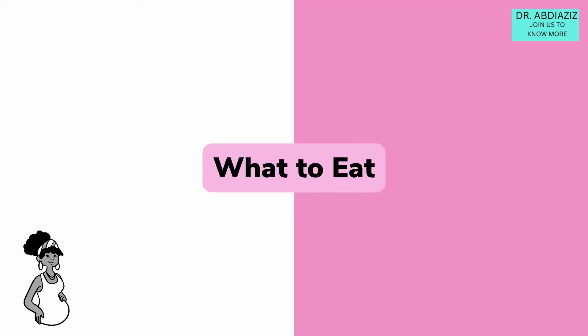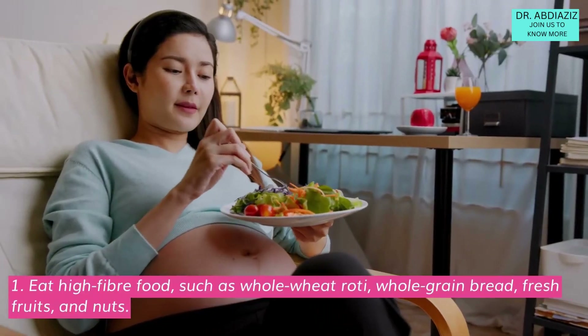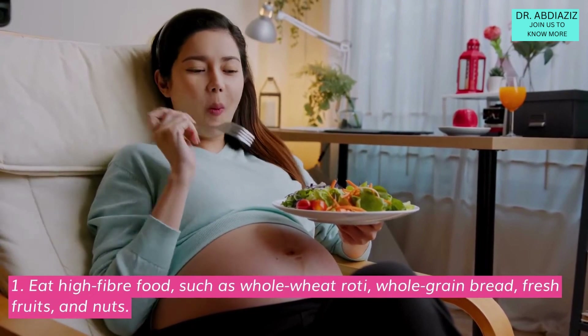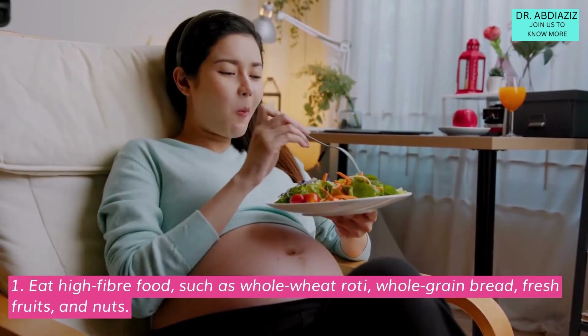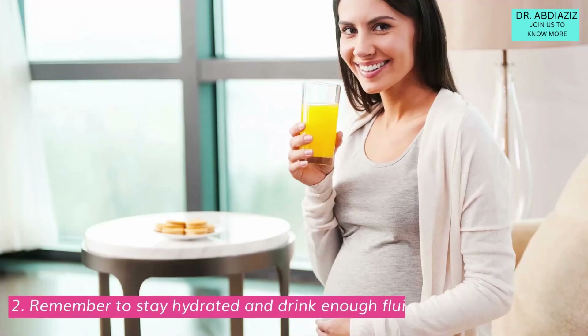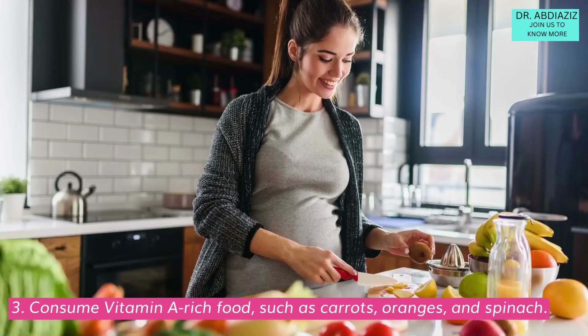What to eat: Eat high fiber food such as whole wheat roti, whole grain bread, fresh fruits and nuts. Remember to stay hydrated and drink enough fluids. Consume vitamin E rich food such as carrots, oranges, and spinach.